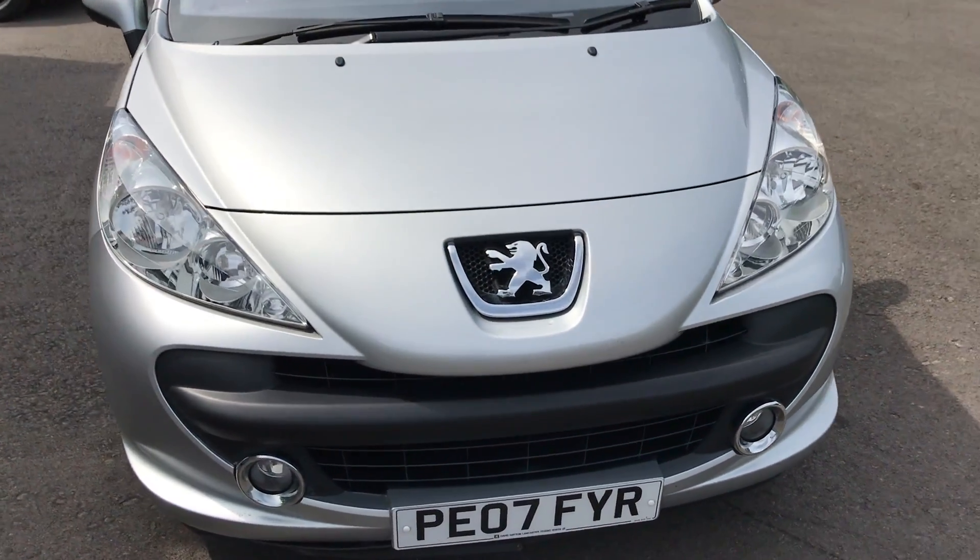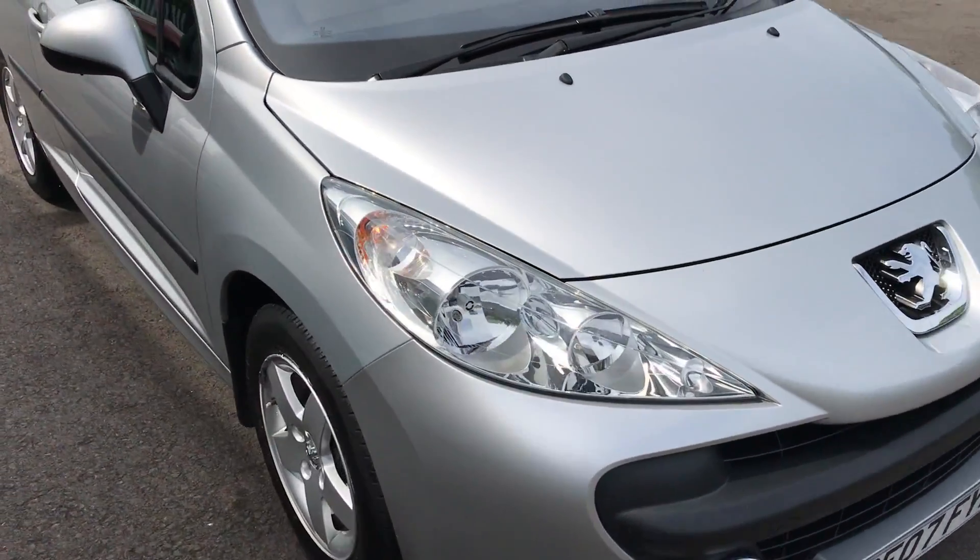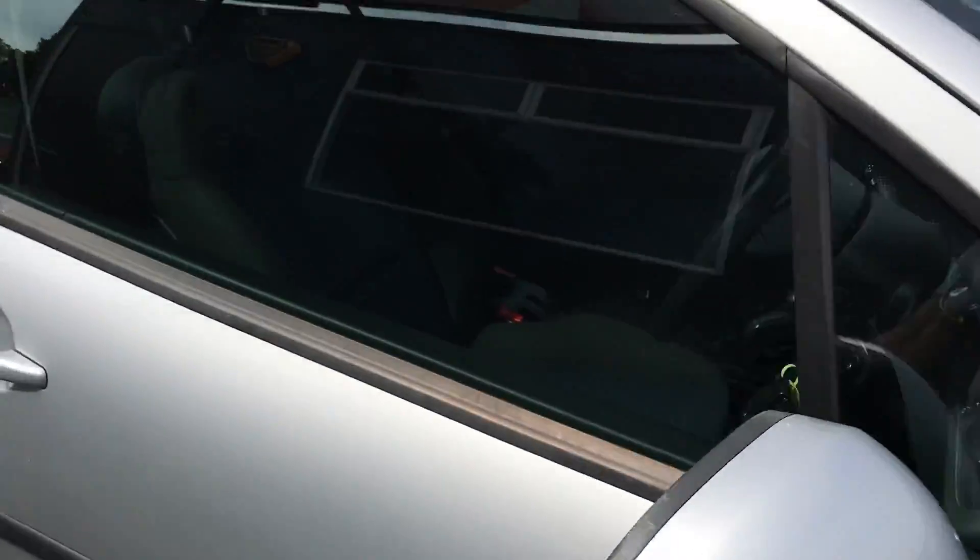We've priced the vehicle to sell at £2,495, and what a great little car it is for that.